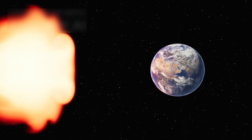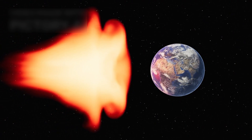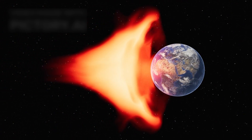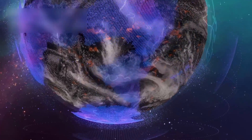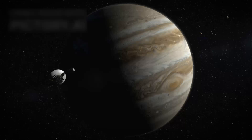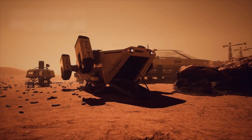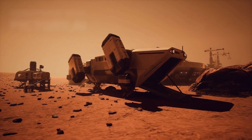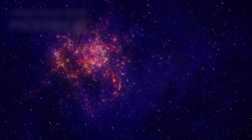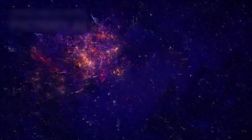The Voyager missions have done more than expand knowledge. They have inspired generations of scientists, engineers, and space enthusiasts. Their continued success highlights human ingenuity and our relentless pursuit of the unknown. Each piece of data they transmit contributes to our understanding of the cosmos. Scientists are now using Voyager's discoveries to explore topics like dark matter, dark energy, and the potential for extraterrestrial life.